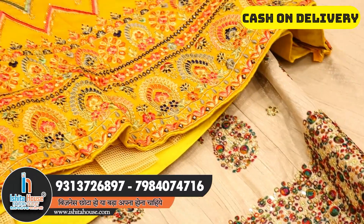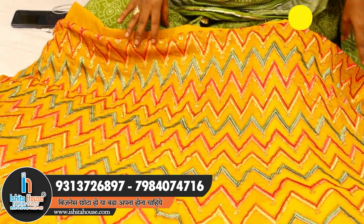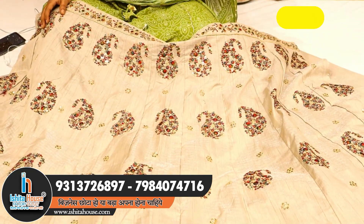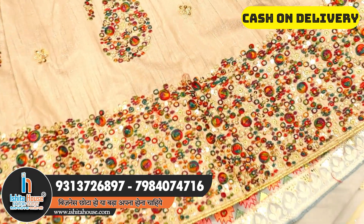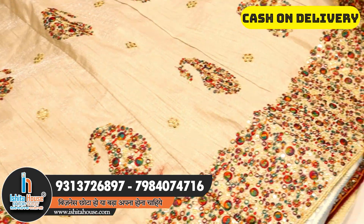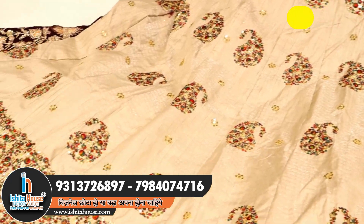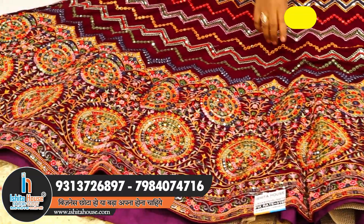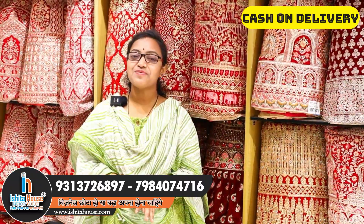Friends, this is a georgette-based lehenga with a multi-color combination of zigzag work and a different highlight combination. There is a peacock design with multi-combination thread work and chamki work, with an elegant new kind of border. This is a wonderful color combination with an elegant border, brown design with mirror concept, stonework, and heavy zigzag pattern.